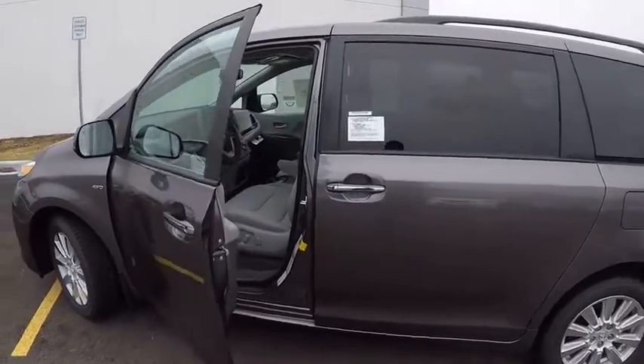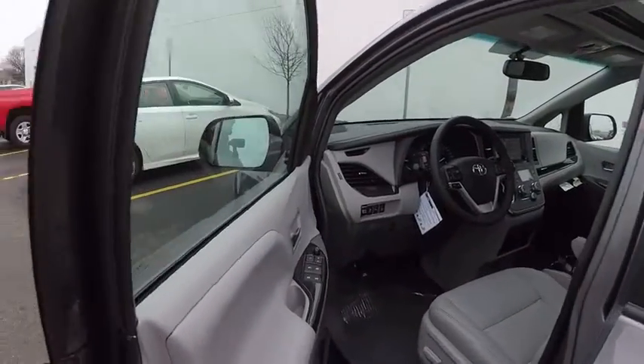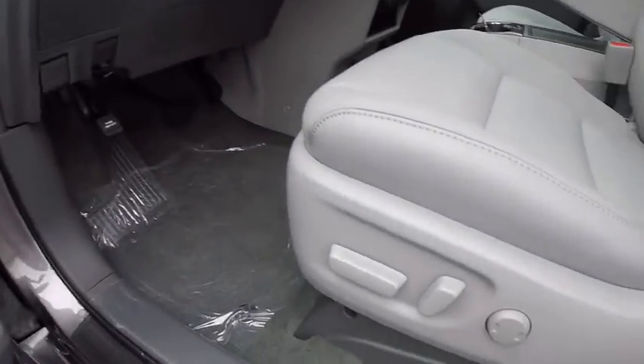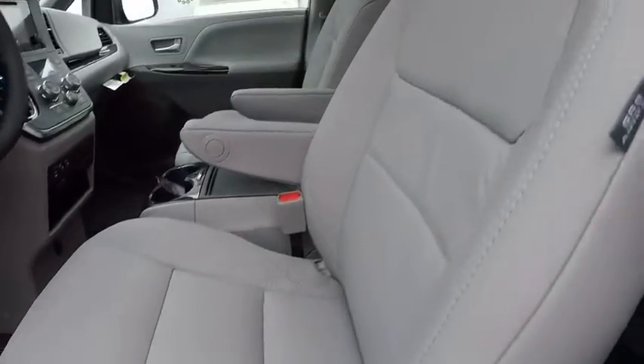Traction control, power steering, cruise control, power brakes, clock, compass, trip computer, child safety locks, fog light, tachometer.